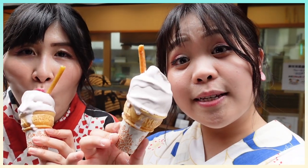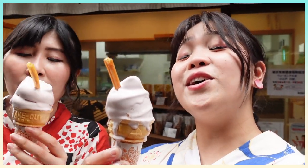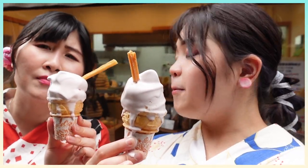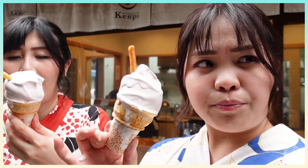This is the sweet potato ice cream — it also has sweet potatoes on top. It tastes so good and is super creamy, but it melts really fast, probably because the weather is really hot today. It tastes perfect though — I love it.